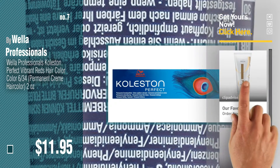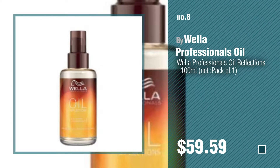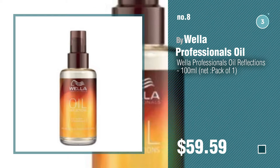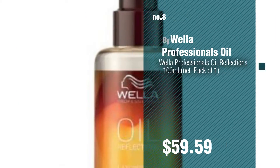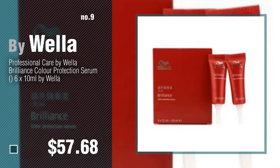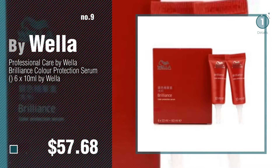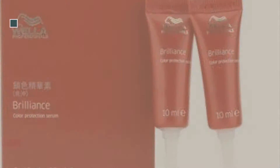Number eight by Wella Professionals Oil. Number nine by Wella. Discover more Wella baby products ideas and items to explore — click the description below. Number ten.